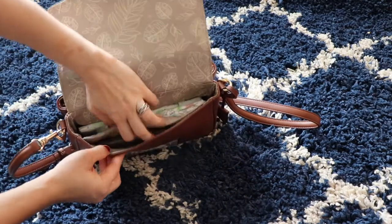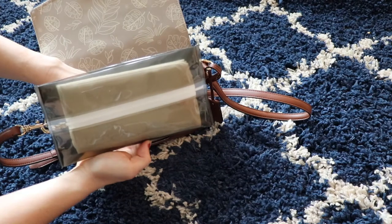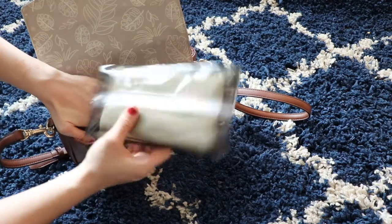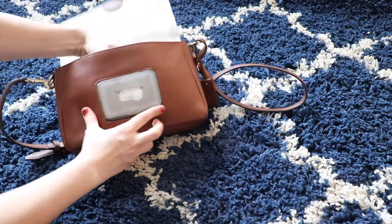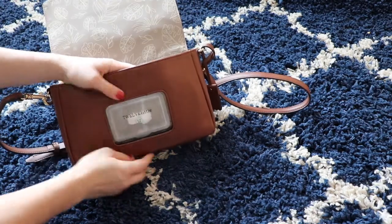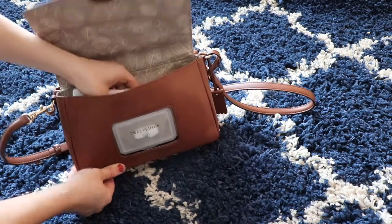It comes with its own wipes case, which comes out and is resealable from the back. You can also put the Clorox to-go wipes in here. I'm kind of a germaphobe even before all of this. It makes the wipes really easy to access so you don't have to be digging through for them.